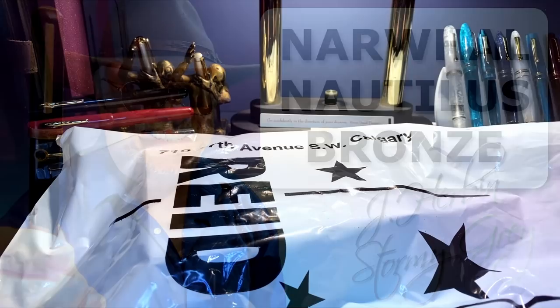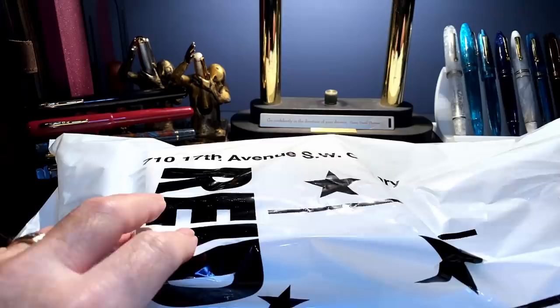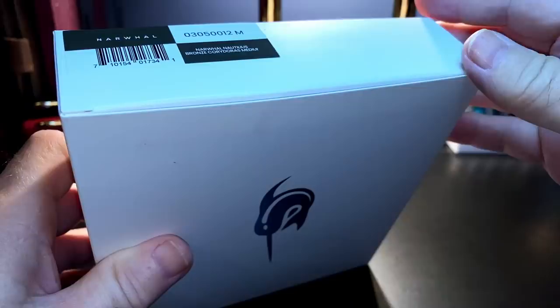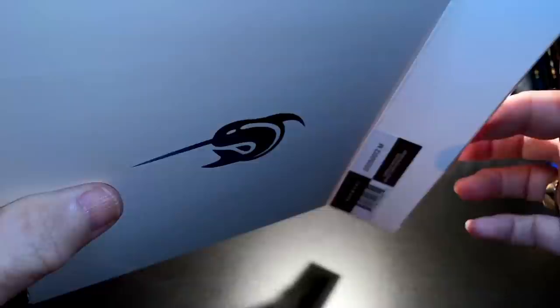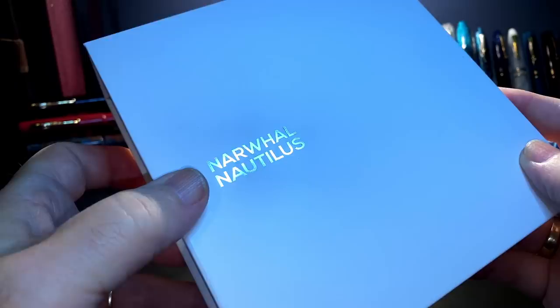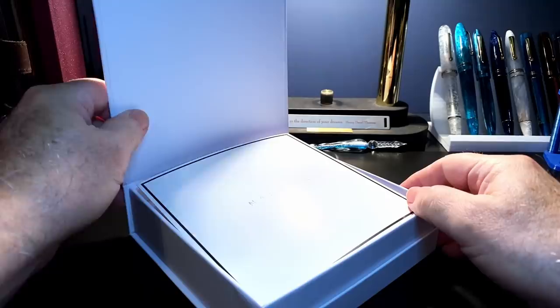I just got back from my favorite pen store, Reed's Stationers on 17th Avenue in Calgary, and this is what I got — the new Narwhal Nautilus in bronze, medium nib. It comes in a white sleeve with the Narwhal logo oil-stamped on both sides. Take the sleeve off and we have the box that has 'Narwhal Nautilus' oil-stamped in silver on top, with a magnetic hatch.